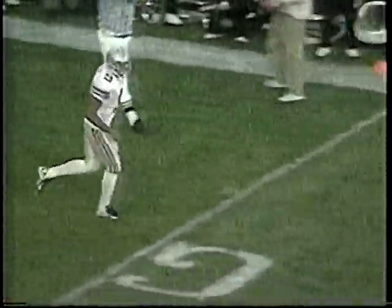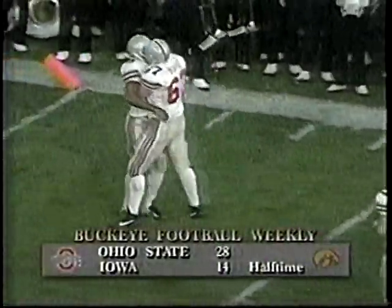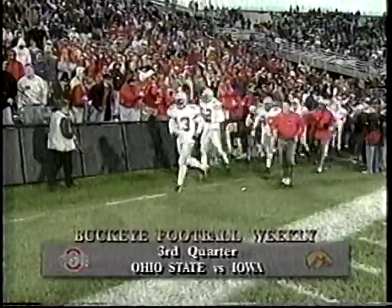Then David Boston up top — David's wide open. They were playing two-deep secondary, and David ran what we call a little post-corner route for an easy touchdown. That was a key touchdown right before halftime. Check out the second half highlights as Coach Cooper leads the troops onto the field with a 28-14 lead.